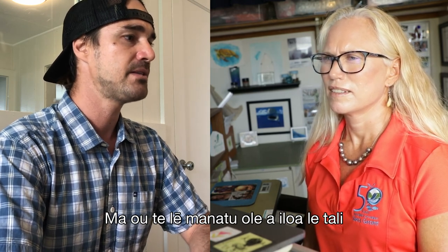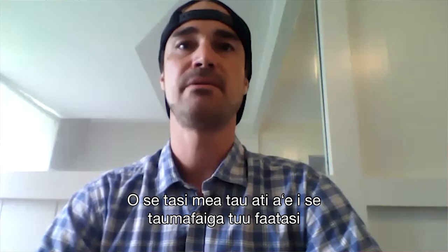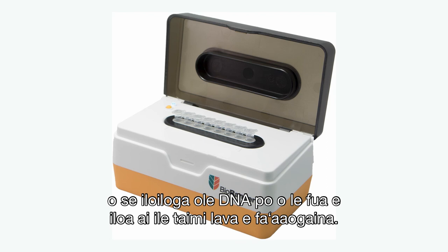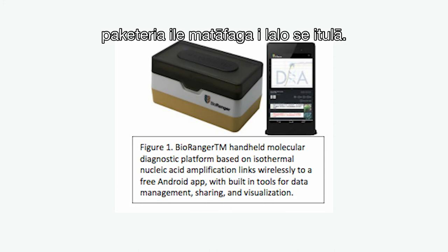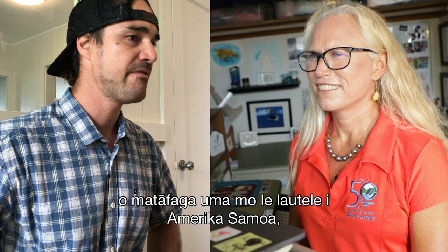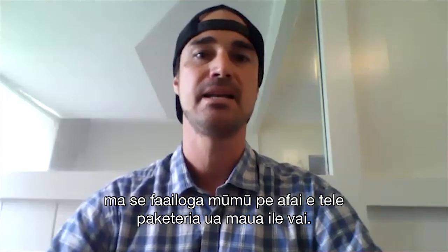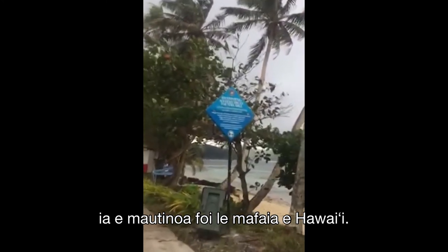We won't know that answer until we do a larger statewide study. One thing we're developing through a joint effort with Surfrider Foundation, the University of Hawaii, and a private company called Diagenetics is a near real-time DNA detector called the BioRanger device, which could give a fecal indicator bacteria count at the beach in under an hour. In American Samoa, every major public beach already has green or red signs from bacterial testing. If American Samoa can do this, Hawaii should be able to as well.